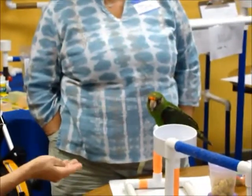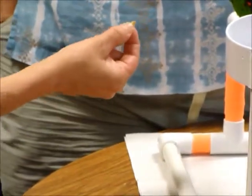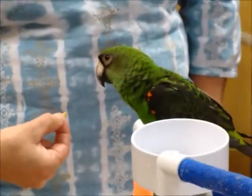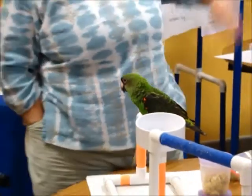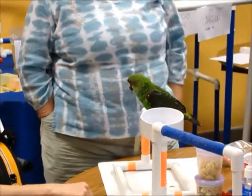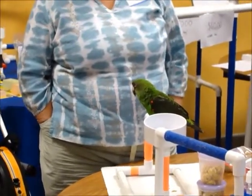I think it would be that look of, like, who the heck are you? So forget that body language, right? We just want to make sure we touch base with every bird because some of them are waiting to eat, and we don't want them to eat.